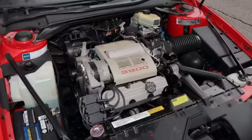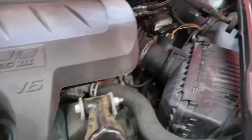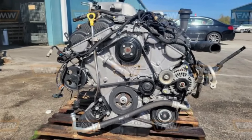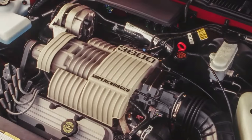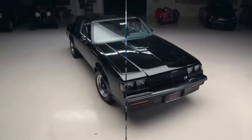The 3800's exceptional dependability, which easily exceeded 200,000 miles with minimal maintenance, was what truly made it stand out. The 3800 demonstrated GM's engineering prowess and is still a favorite among fans today, whether in family sedans or performance vehicles like the Buick GNX.